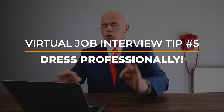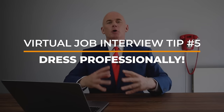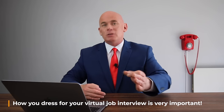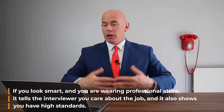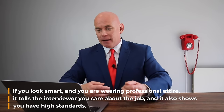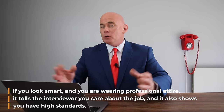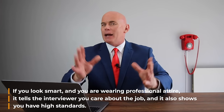Virtual job interview tip number five: please make sure you dress professionally for your interview. Dress as you would do for a face-to-face interview, because how you dress for your virtual job interview is very important — it says a lot about your intentions. If you look smart and are wearing professional attire, it tells the interviewer that you care about the job and shows that you have very high standards.